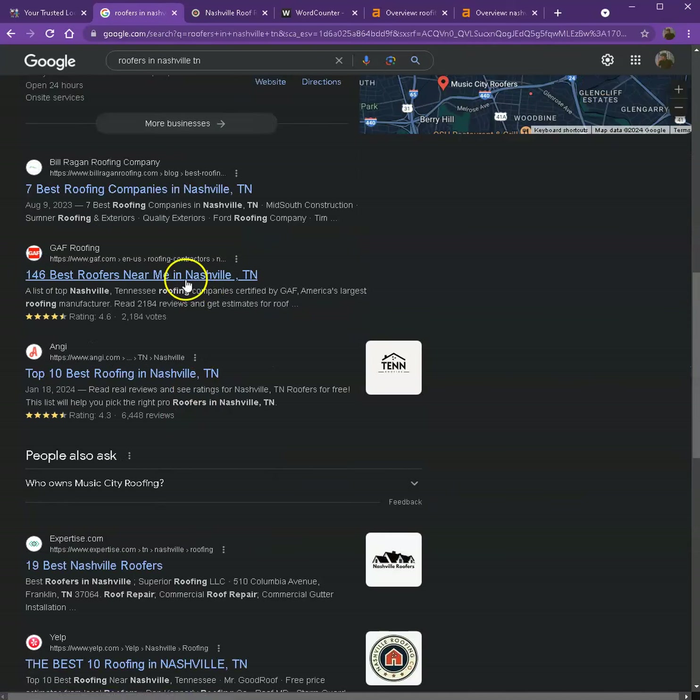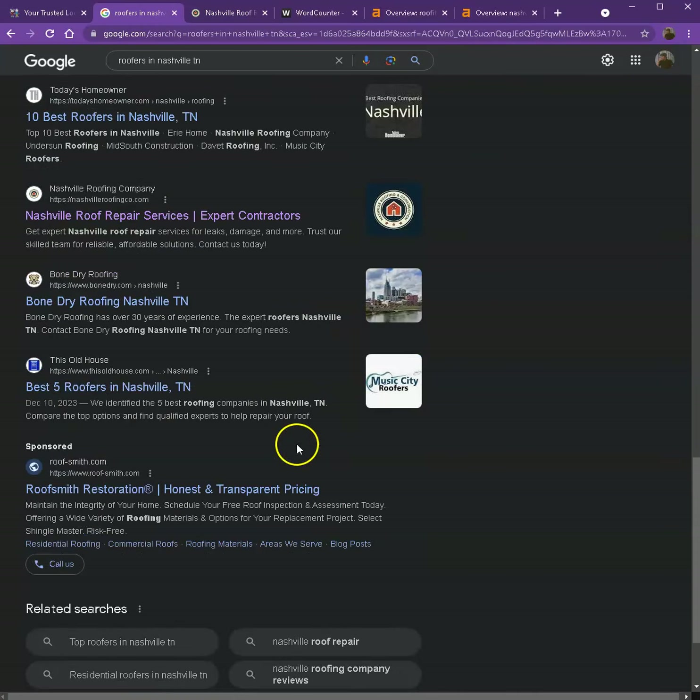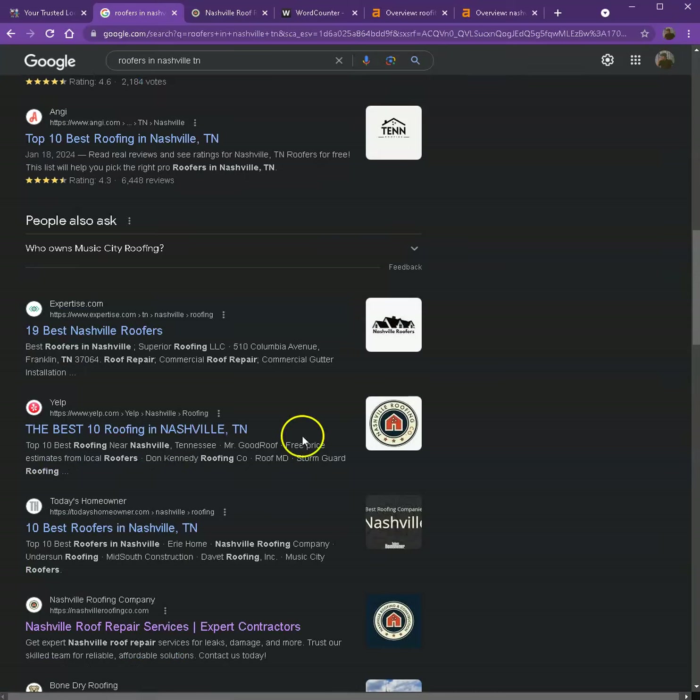Moving on to the next part, these are what we call the organic searches. These are all the websites that rank higher without people paying for any ads, because they're doing certain things — and that's also what we're going to talk about.